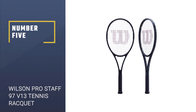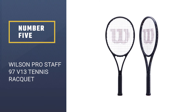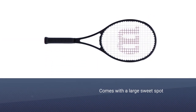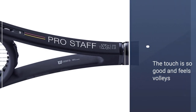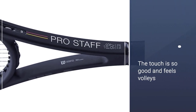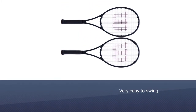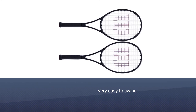Number 5: Wilson Pro Staff 97 V13 Tennis Racket. Pro Staff is co-designed by Roger Federer. It is beautifully designed and feels like a classic racket. Its cross section is a 21.5 millimeters flat beam — it is a Pro Staff RF 97 series by Wilson. Larger head size and a bigger sweet spot give more power and control.